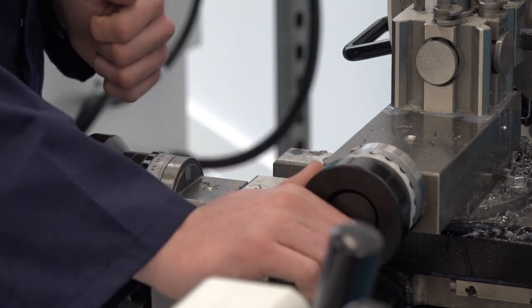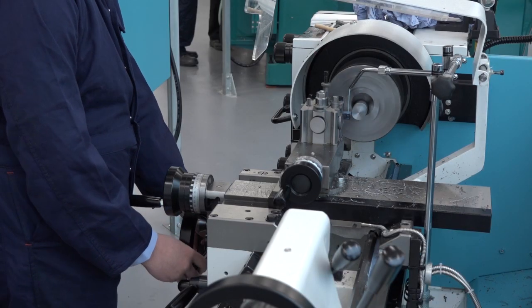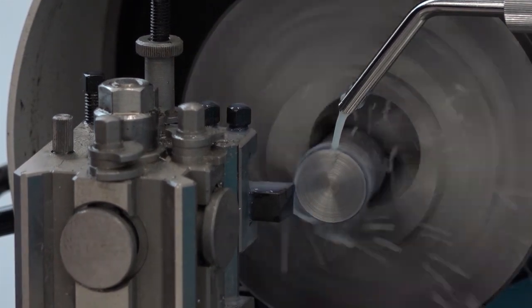Natalie, what's your role at the UTC? I'm the Director of Engineering here. Do you get involved in the training programmes and qualifications? Yes, I plan the curriculum for the students and also deliver parts of it. Were you involved in procuring the machine tools? It was actually the principal who organised the setting up of the workshop. Since I was appointed in April I've had an opportunity to get involved and help make some decisions on equipment, but it was mainly Tim who set that up.